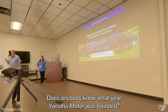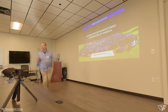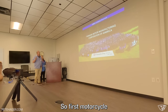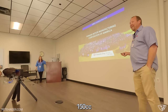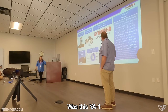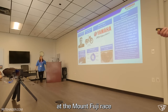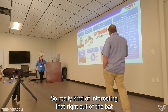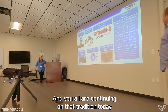Bob also asked what year Yamaha Motor was founded — the answer was 1955, when they founded Yamaha Motor and came out with their first motorcycle. The first motorcycle was the YA1, a 125cc bike they called the Red Dragonfly. The first year it raced at the Mount Fuji race — a very prestigious event — they won, giving the company immediate racing credibility. He noted that we're very successful and the attendees are continuing on that tradition today.